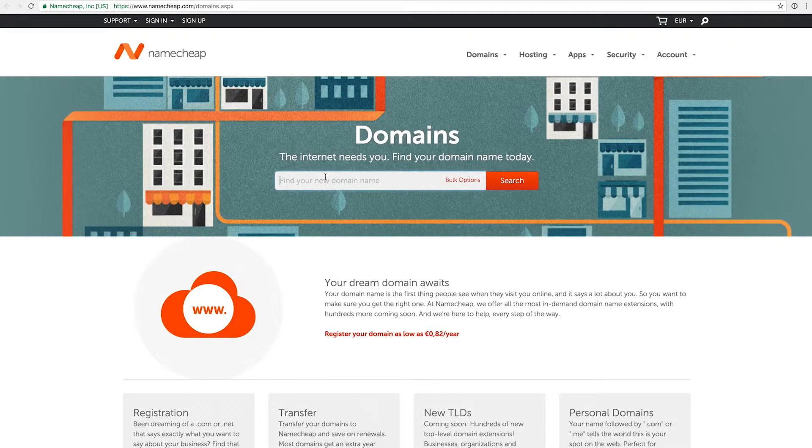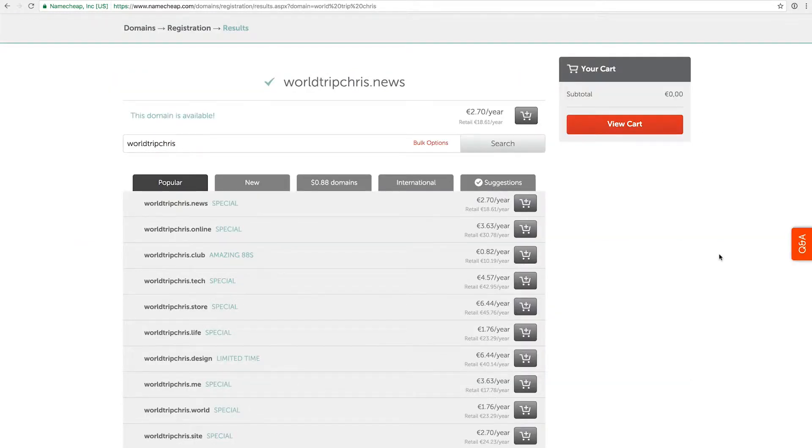Let's say you want to use Namecheap, which is the domain registrar that I use — I also have a link in the description below. The link to Namecheap is actually an affiliate link, so if you buy something on there, for example hosting or a domain, I will get a small commission that supports me in making more of these videos. If you don't like that, just Google Namecheap and you'll find it without my affiliate code. Namecheap also offers a domain search where you can type in something like 'worldtrip chris' and get all kinds of suggestions.